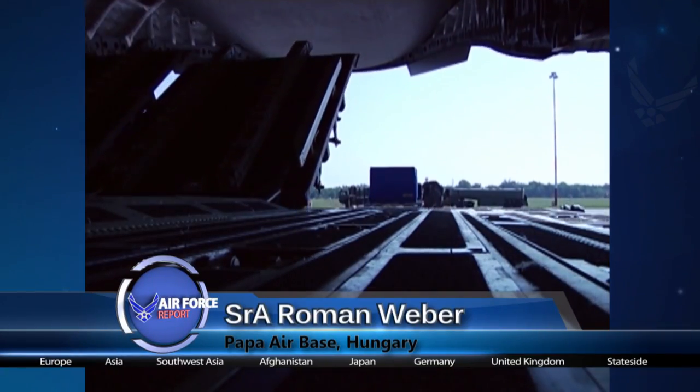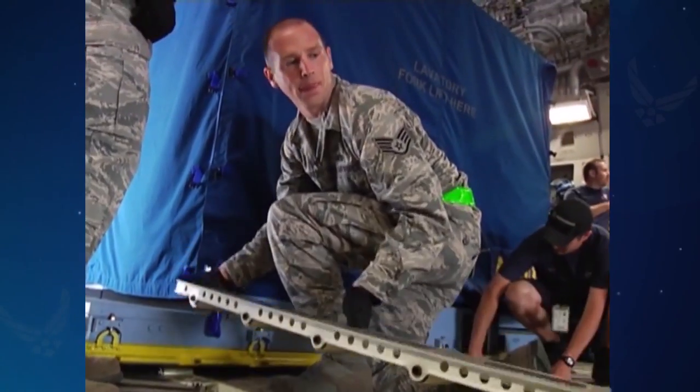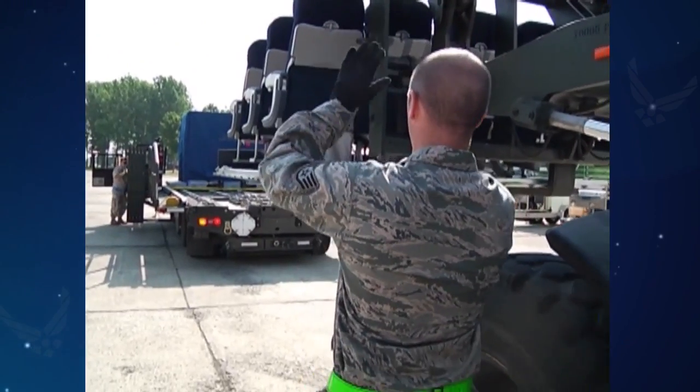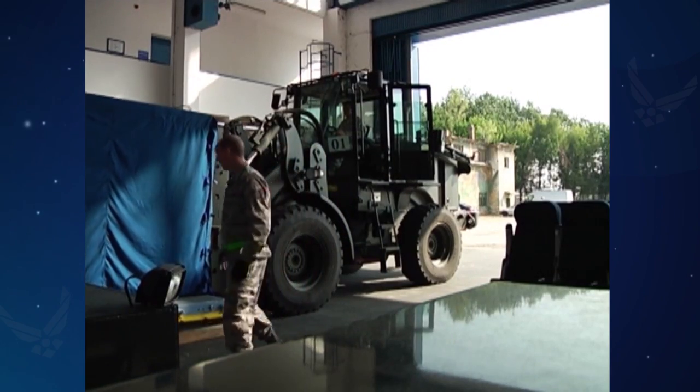When loaded cargo aircraft leave Papa Air Base, Hungary, to their downrange destination, it's all thanks to the Aerial Port technicians. They pick up the cargo from their supply section and bring it over by truck, by forklift, and by hand.